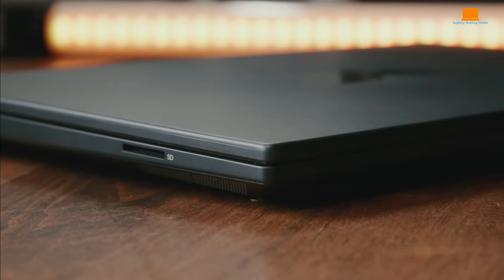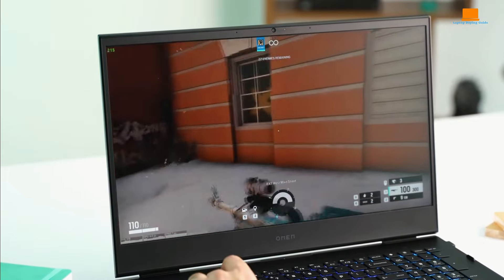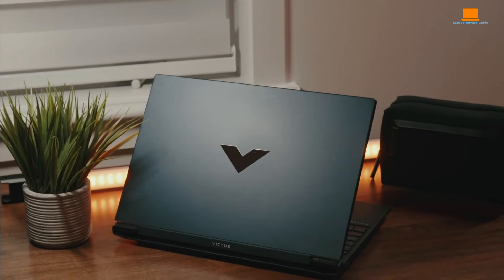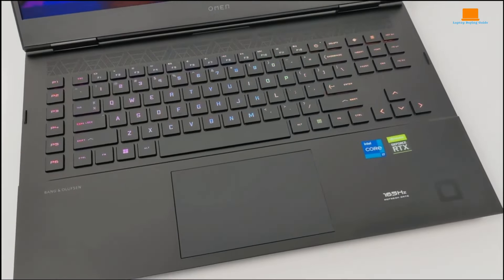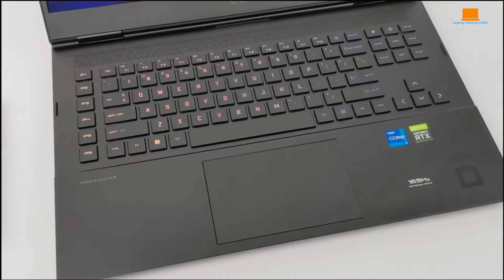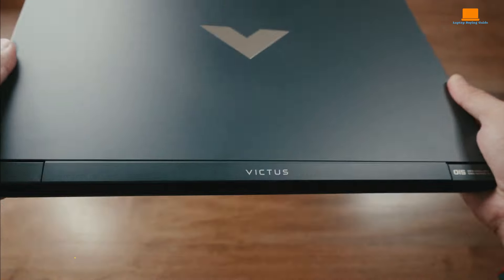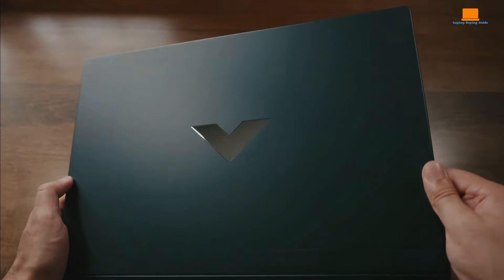Hey everyone, today we're diving into the world of gaming laptops and counting down the top 5 best HP gaming laptops of 2024. Whether you're a hardcore gamer looking for the ultimate performance or a casual player seeking a balance of power and portability, we've got you covered. From stunning displays to powerful processors, these laptops are sure to take your gaming experience to the next level. Check out the links in the description for more information, and be sure to like the video if you enjoy it.